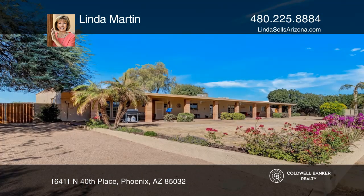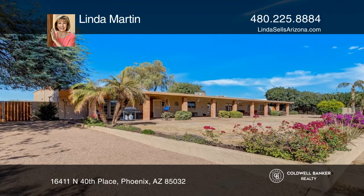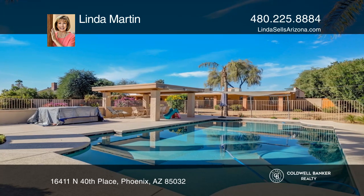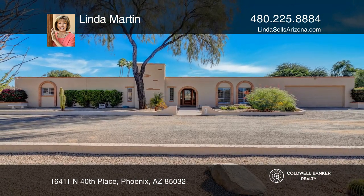Enjoy outdoor living on the covered patio that runs the length of the home and overlooks the sparkling pool. Feel that this is the property for you? Contact Linda Martin to see how to make it yours.